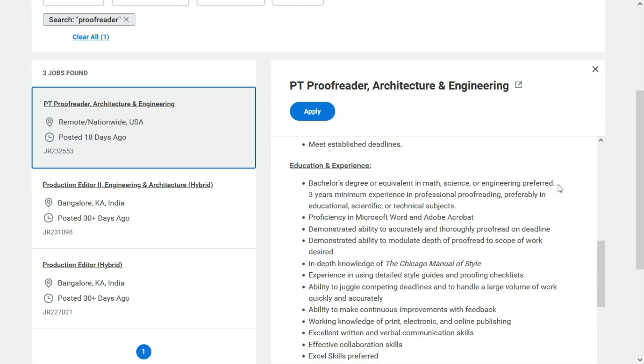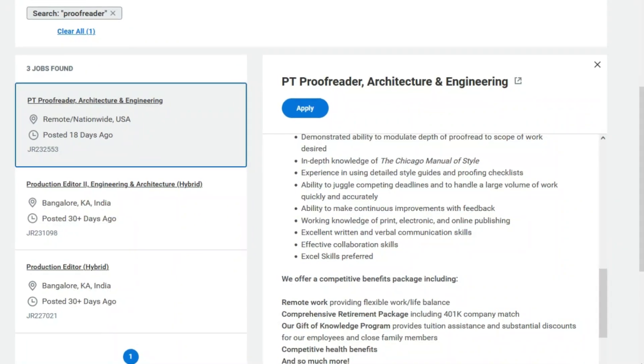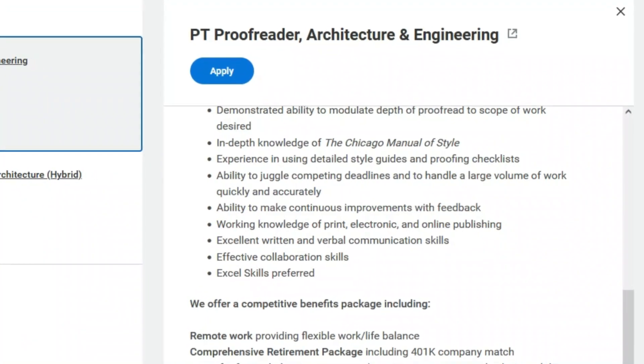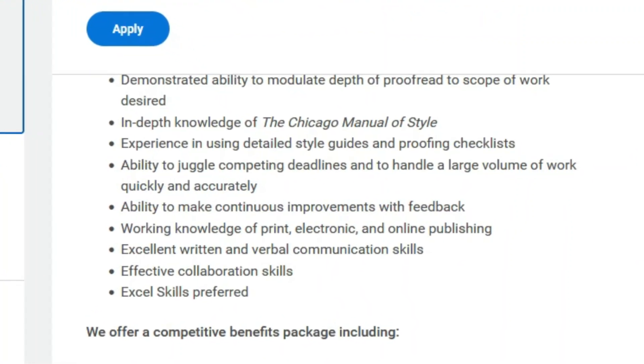For education and experience, they prefer a bachelor's degree or equivalent in math, science, or engineering, and at least three years of experience in professional proofreading, preferably in education, scientific, or technical subjects. You need to be proficient in Microsoft Word and Adobe Acrobat and demonstrate the ability to accurately and thoroughly proofread on deadline. They'd also like in-depth knowledge of the Chicago Manual of Style, experience with detailed style guides and proofreading checklists, ability to handle large volumes of work quickly and accurately, a working knowledge of print and online publishing, excellent communication skills, effective collaboration skills, and preferably skills with Excel.